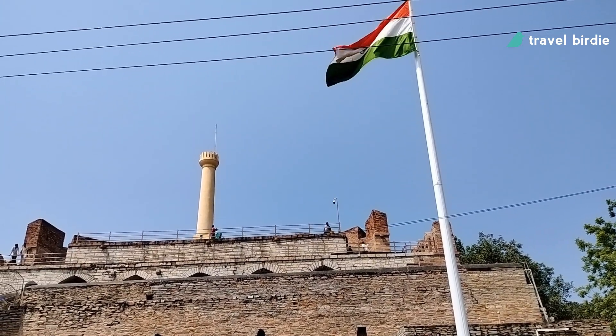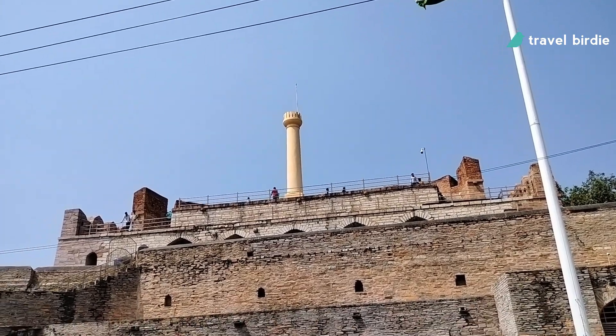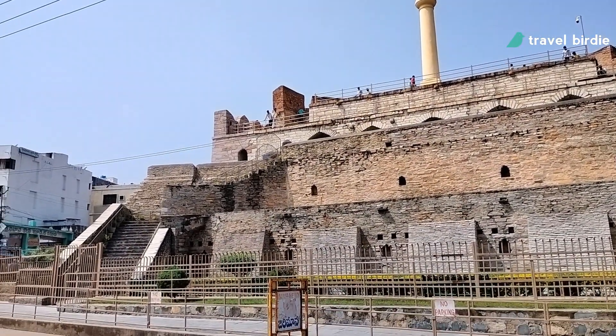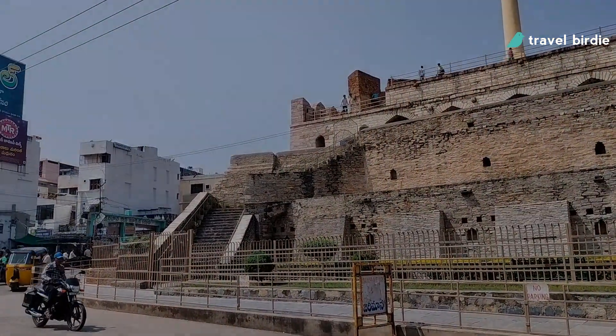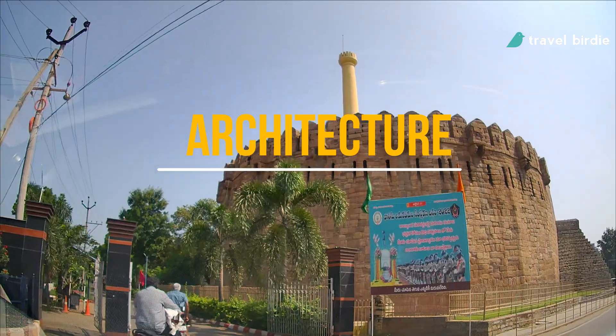As you view the fort from the street, it looks much smaller than other forts that you may have seen in the past. However, its multiple-level structure gives it an interesting look. Kunda Reddy Fort is a unique monument.